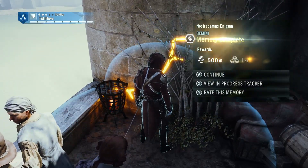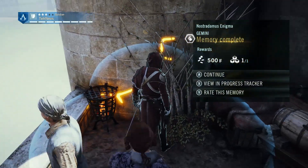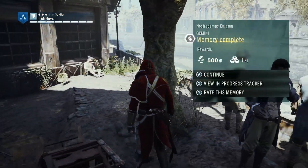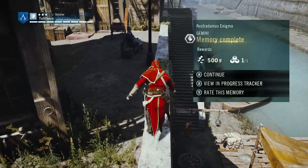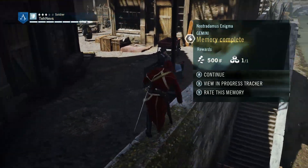Success. I hope you guys have found this video useful. If you have, be sure to rate, comment, and subscribe if you haven't already, for more Assassin's Creed Unity content as well as games both new and old. And I'll see you all in the next one.